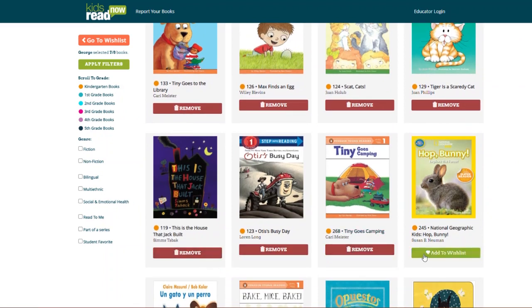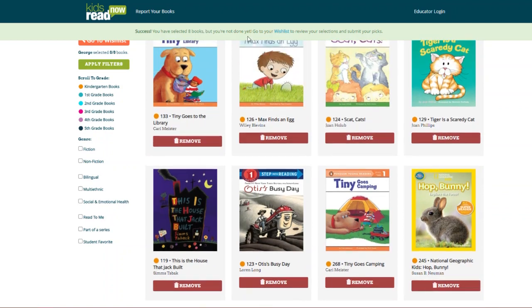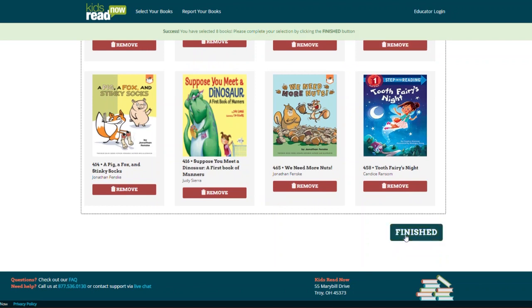After George's parents select his eight books, they can select Finished. A success message will appear at the top of the page, and the parents will be redirected to show the eight books they have selected for the summer program.